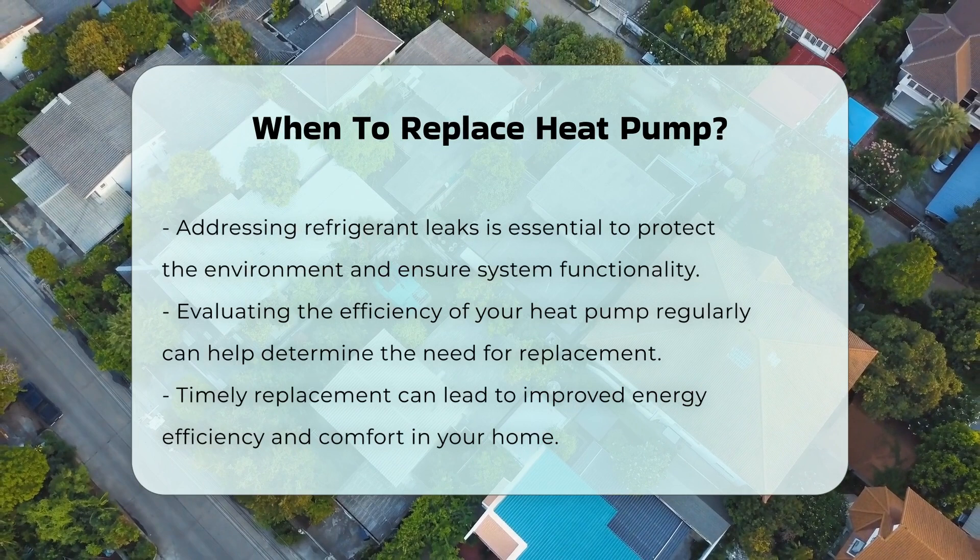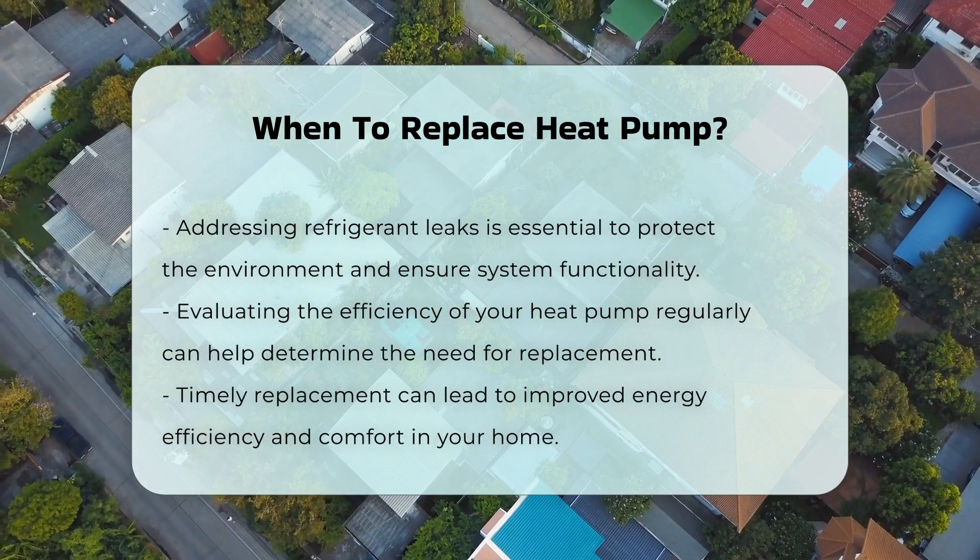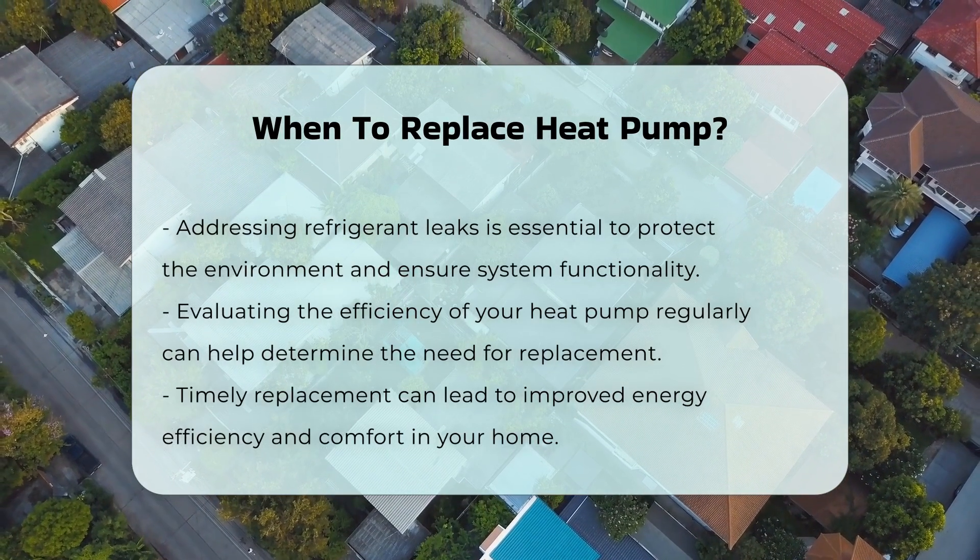Finally, refrigerant leaks are serious. If you notice any leaks, it is crucial to address them immediately, as they can harm the environment and indicate a failing system.